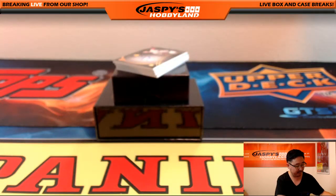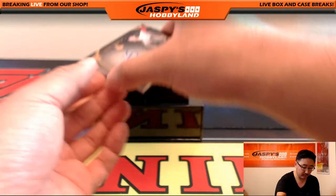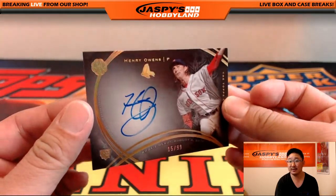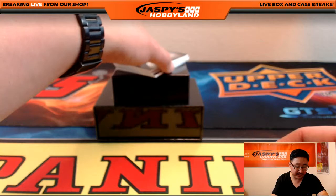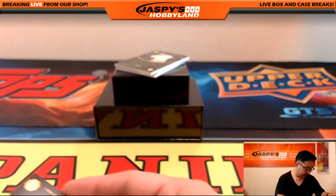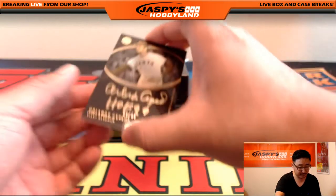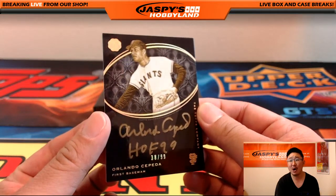Nice. Remember, we have a random player break of this too — so if you want to join a random player break, that's on jaspyshobbyland.com right now, we'll do a full case of this, all four boxes. Got an autograph right here — Henry Owens, 15 out of 99. Ooh, look at this: 48 out of 50, David Wright autograph — that's a strong one. Got a Hall of Famer coming up — that's Orlando Cepeda, 38 out of 99, with a Hall of Fame inscription as well.